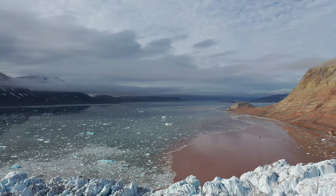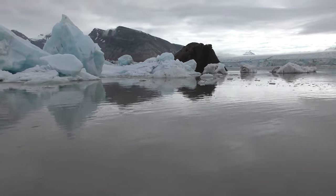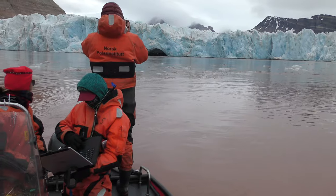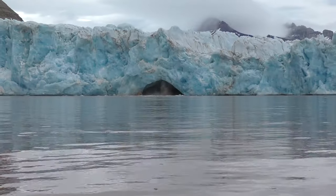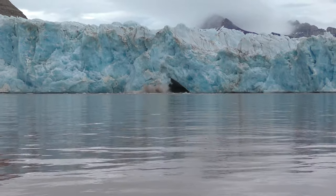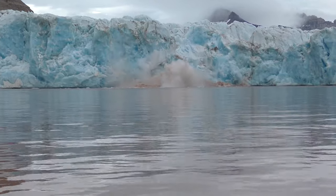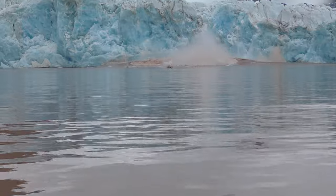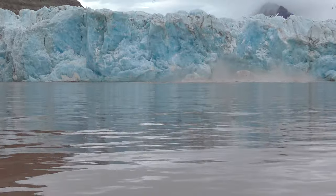We went out every day on maybe an 18-foot boat from a town called Ny-Ålesund, going anywhere from a kilometer to 100 meters from the glacier front. The glacier was maybe 200 meters from the ocean to the top. Just studying and being that close to the front of the glacier is just kind of like — whoa. It really makes you feel small when you're in this small boat and big ice breaks off, and then there's a huge wave even though you're still about a mile away.